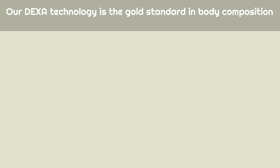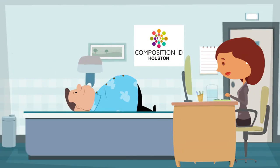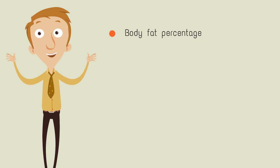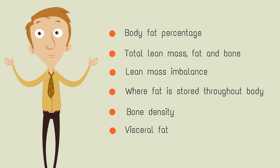Our DEXA technology is the gold standard in body composition and provides the highest level of accuracy. One 6 to 10 minute scan will provide you with all the information you need to verify your results. You will discover your body fat percentage, total lean mass, fat and bone, lean mass imbalance, where your fat is stored throughout your body, bone density, and visceral fat.